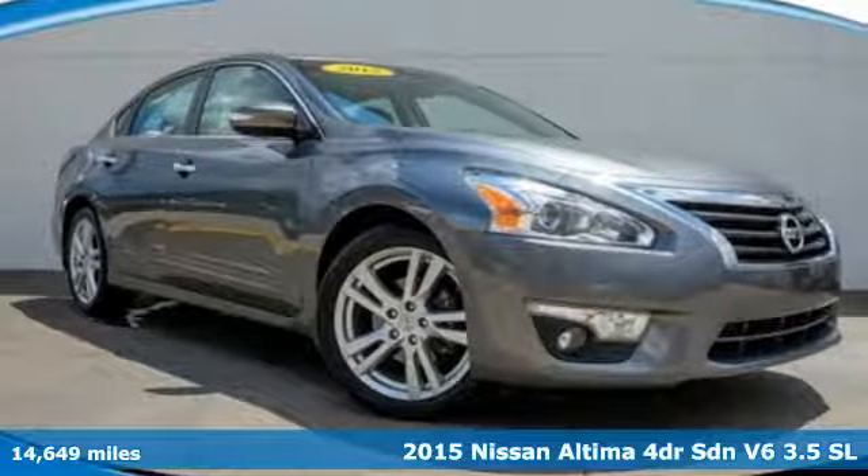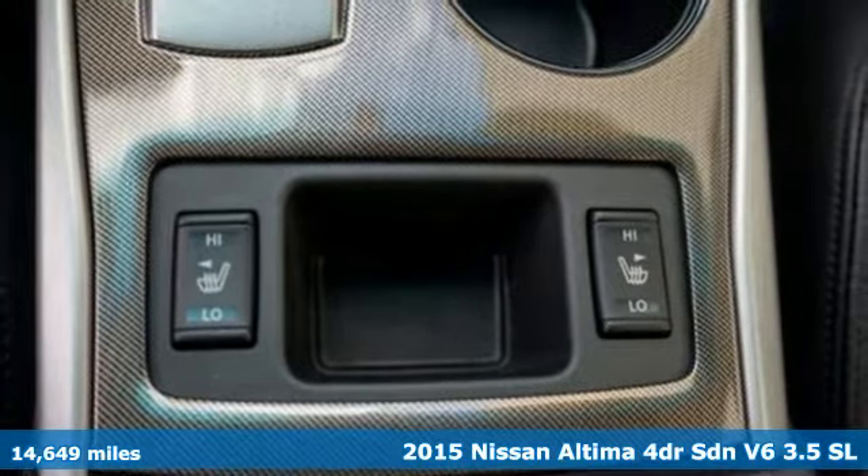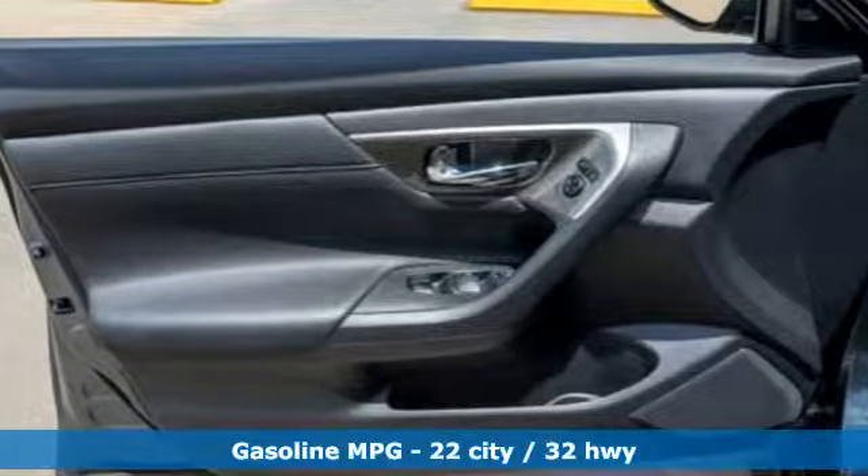It's a 2015 Nissan Ultima. This sedan comes equipped with a suite of standard safety, driving and convenience features aimed to inspire certainty behind the wheel.